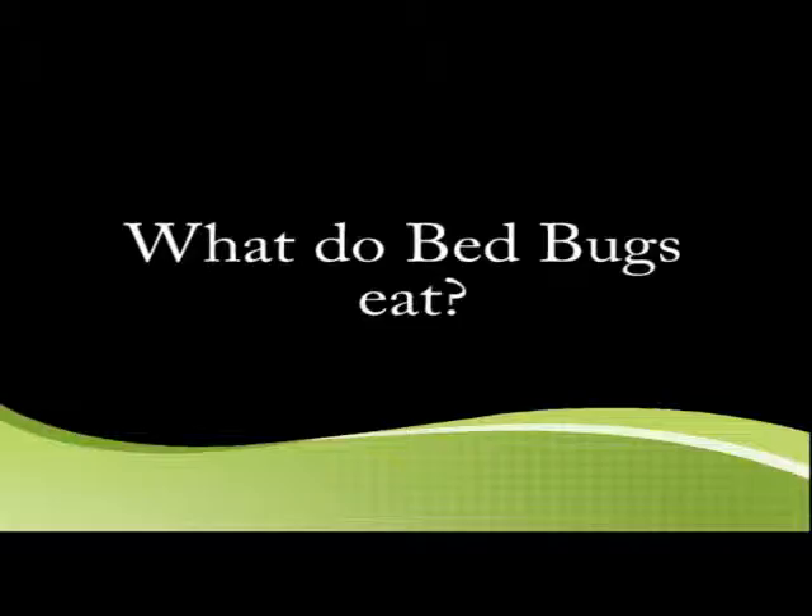How quickly can bed bugs multiply? In an ideal situation, you could go from 1 to 100 in a matter of 2 to 3 months.